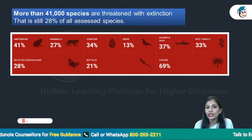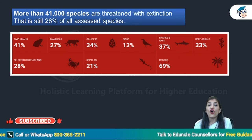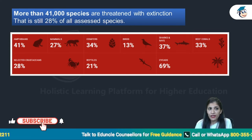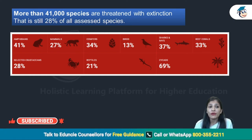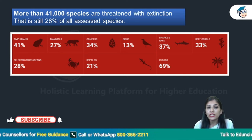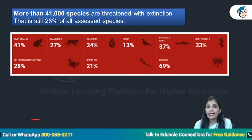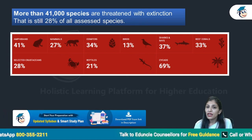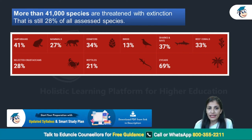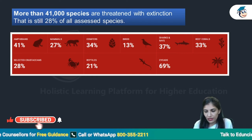I am sharing very recent data with you. That is 28% of all assessed species. Breaking it down: 41% of amphibians are going to go extinct; mammals, around 27%; conifers, around 34%; birds, 13%; sharks and rays, 37%; reef corals, 33%; selected crustaceans, 28%; reptiles, 21%; and cycads, 69%.